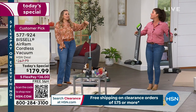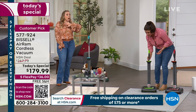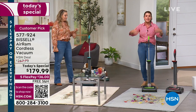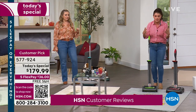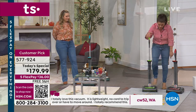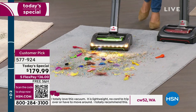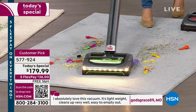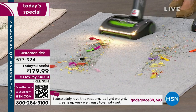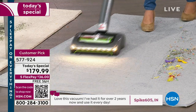I believe this is the most popular vacuum we've had in the history of the network, and it's the highest reviewed vacuum here at HSN. We've been here 46 years and we've sold a lot of vacuums. This one has longevity and keeps getting bigger and bigger. People are passionate about it because it tackles all your messes — one push of the button, you cut the cord, and this is going to make life so simple and easy.